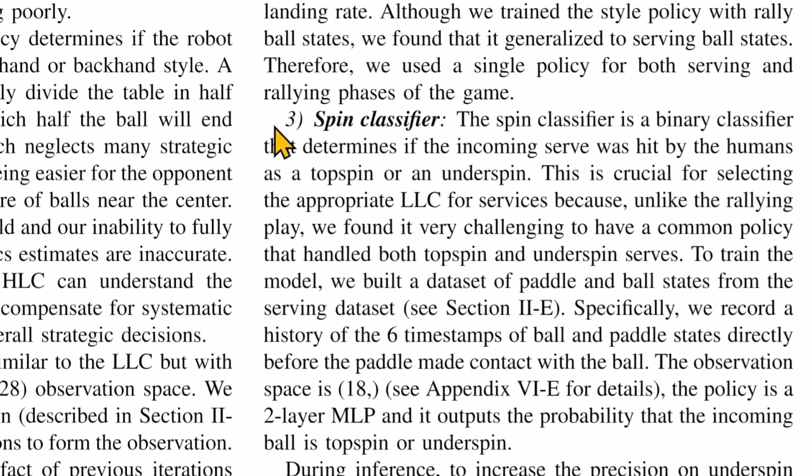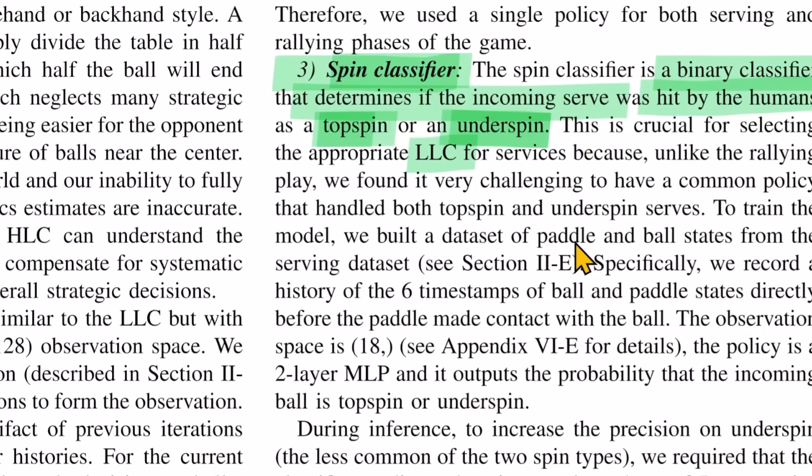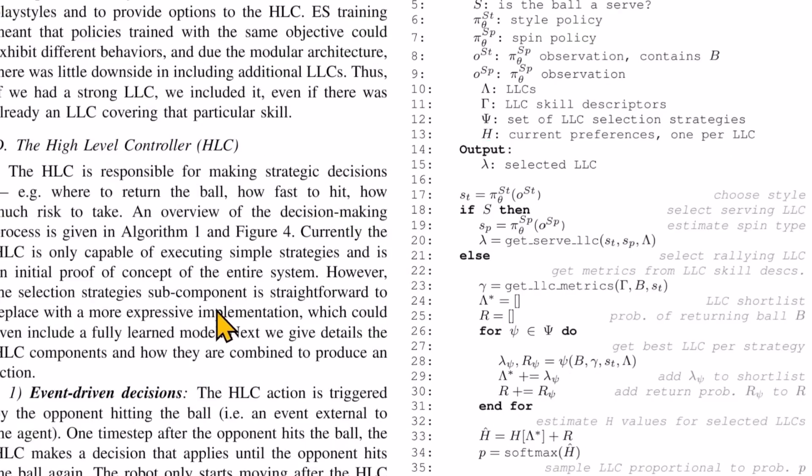They have a section on the spin classifier — a binary classifier that determines whether the incoming serve was hit by the human as a topspin or underspin. After it sees the human hit the ball and classifies the spin, it selects the appropriate low-level controller, or LLC. The other half is the high-level controller, the HLC, which is responsible for making strategic decisions like where to return the ball, how fast to hit, and how much risk to take.